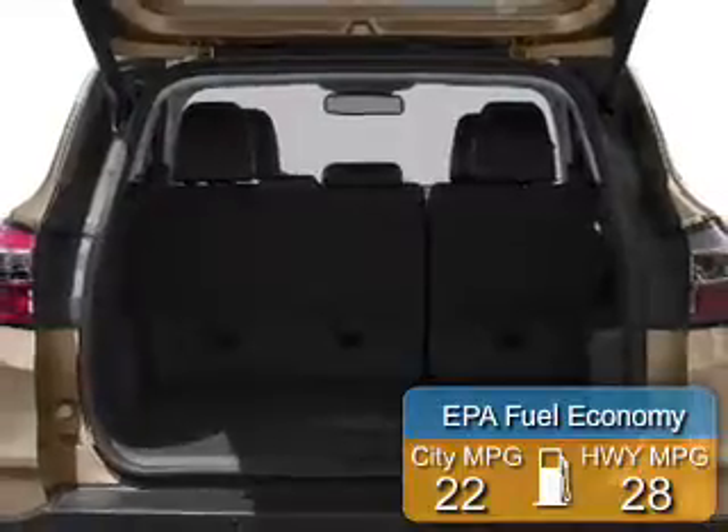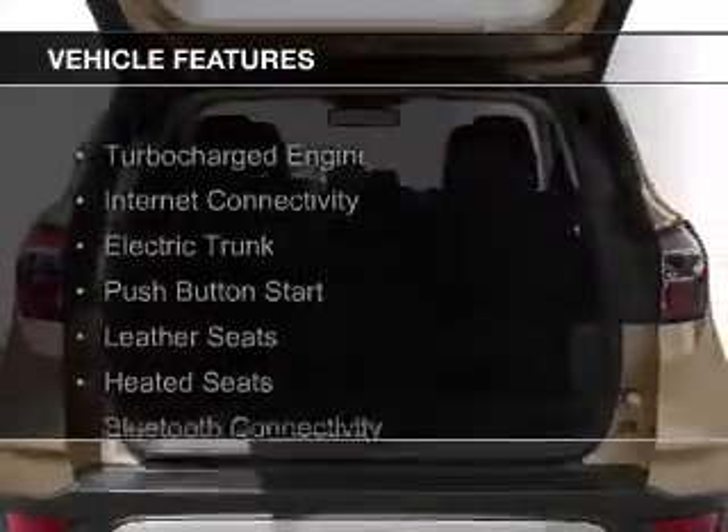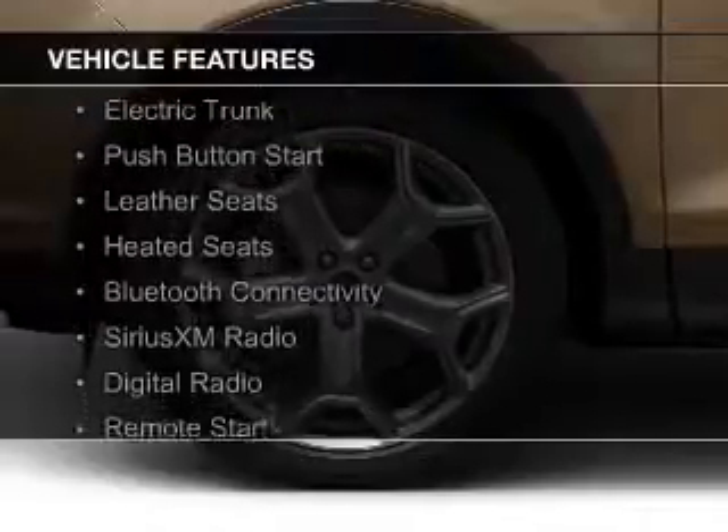The features include a turbocharger, electric trunk, push-button start, leather seats, and heated seats.